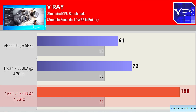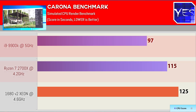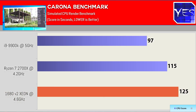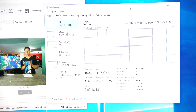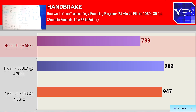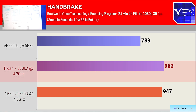Moving over to the Corona benchmark, the 1680 V2 fell slightly behind the Ryzen 7 2700X, and the 9900K came out ahead with one minute and 37 seconds. Moving over to Handbrake — a program used to upscale or downscale video files — with a 24-minute 4K file downscaled to 1080p and reduced in size, this took around 13 minutes and 3 seconds on the 9900K, 15 minutes and 47 seconds on the 1680 V2, and 16 minutes and 2 seconds on the Ryzen 7 2700X. Pretty similar across the board.